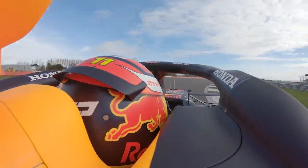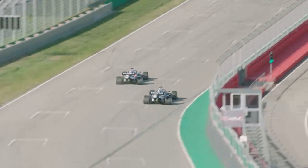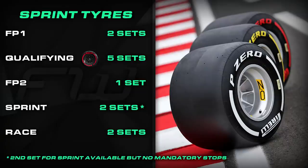During qualifying on Friday, drivers will only be allowed to use the soft compound of tyres, but will get a free choice of which tyres to start the sprint on come Saturday, and they will also get a free choice for Sunday's Grand Prix. During FP1 drivers will only be allowed to use two sets of tyres, then receive five sets of softs for quali. There will be just one set available for FP2, with one set available for sprint qualifying as there will be no mandatory pit stops, and the final two sets made available for the Grand Prix.